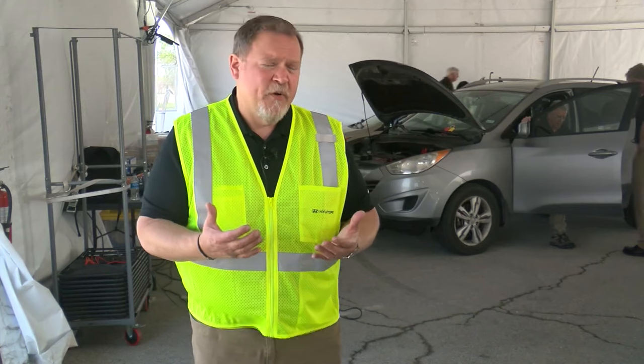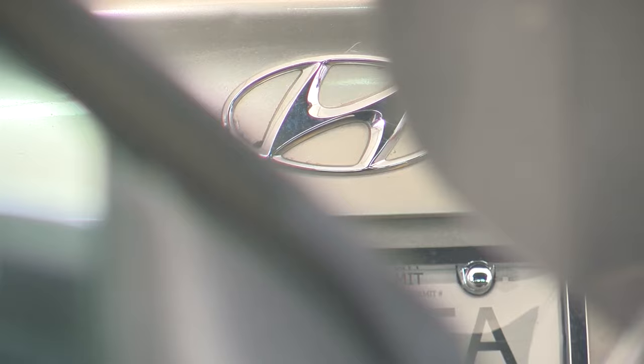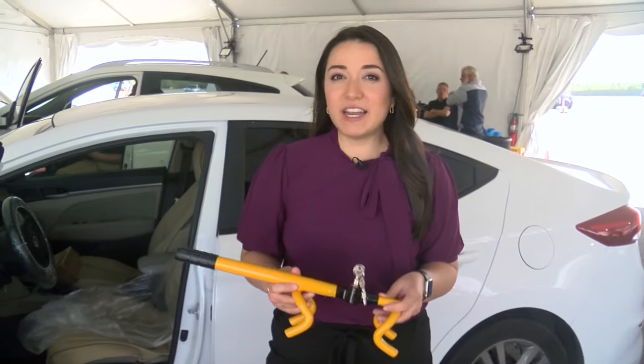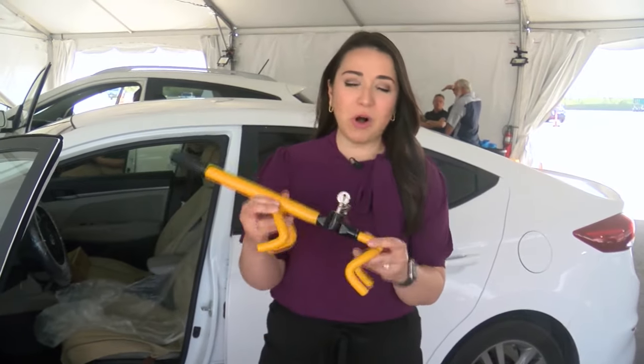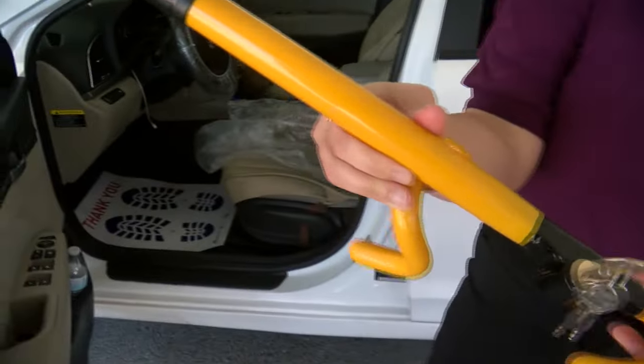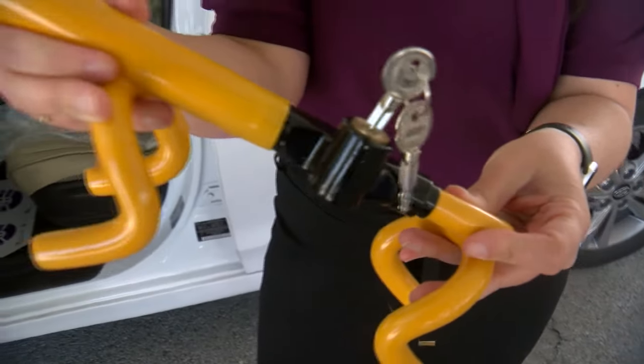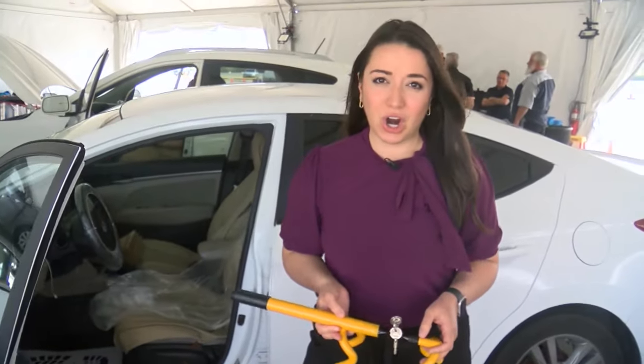"We're only asking for a 20 or 30 minute investment in your time to get a really important software update that eliminates the possibility of theft that was popularized on social media." Any Hyundai owner who comes to the event this weekend will also receive a complimentary steering wheel lock, intended to be a visual deterrent making thieves less likely to try and steal your car.